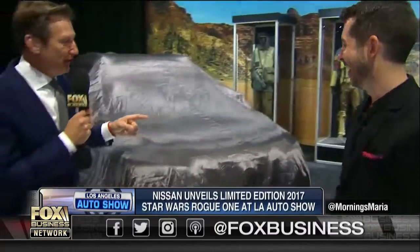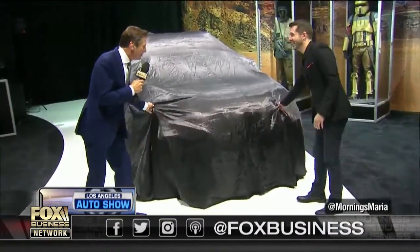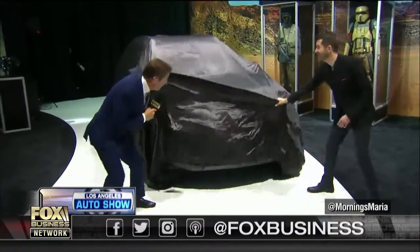Let's do the honors. So this is it, Maria. First on Fox, as we said here, this is the new Nissan Rogue. This is their best-selling —